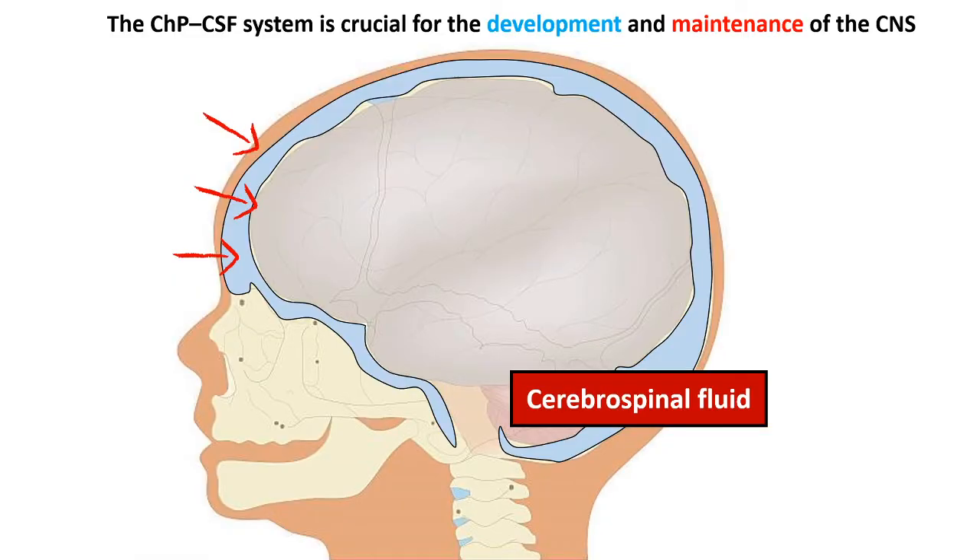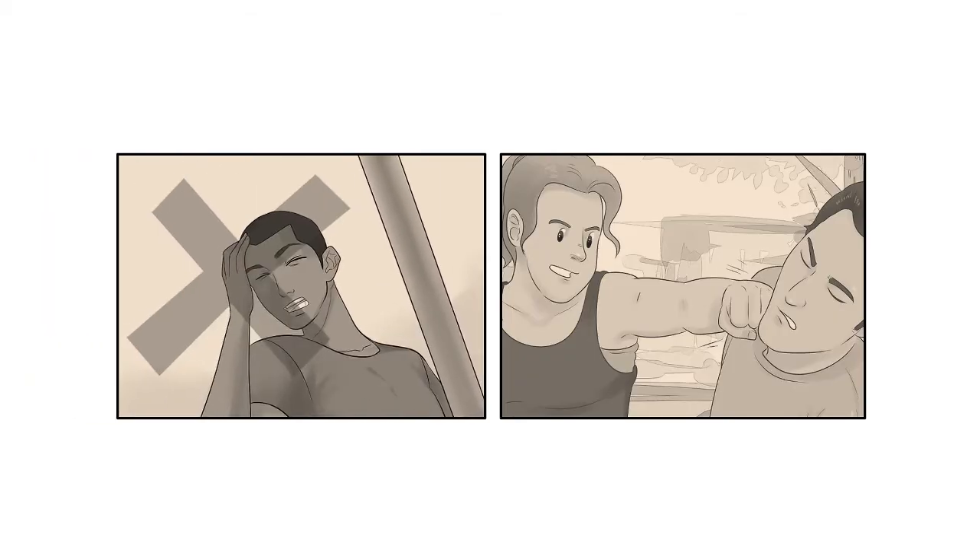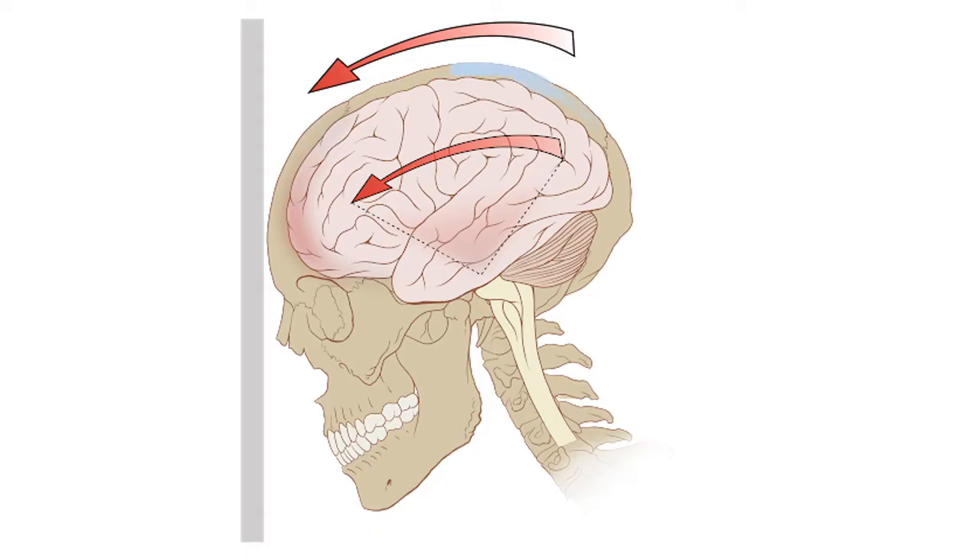In this video we will talk about the choroid plexus and the CSF system. CSF stands for cerebrospinal fluid. Cerebrospinal fluid circulates all around our brain and even in the spinal cord, and it works like a protective cushion which protects our brain from any kind of mechanical damage. Your brain sits inside your cranial cavity and does not dash around inside it because the CSF system is protecting it from mechanical damage.